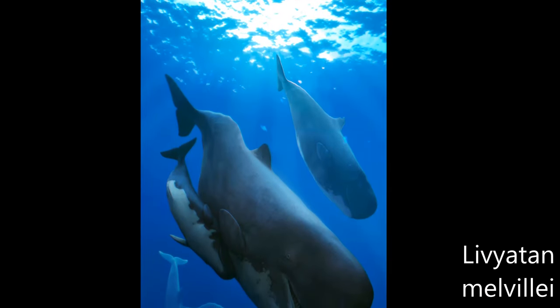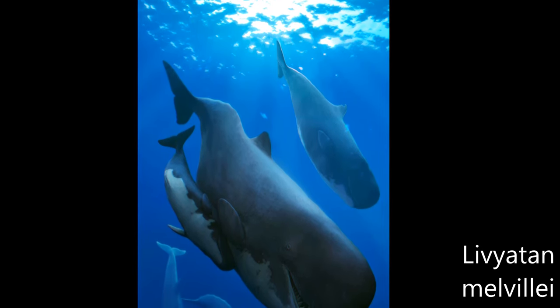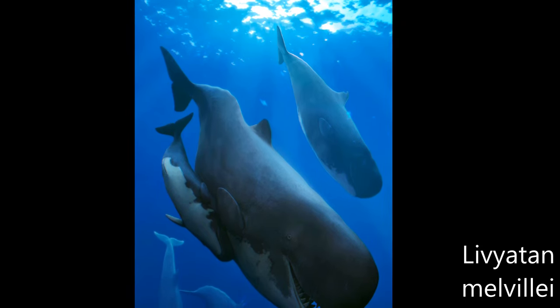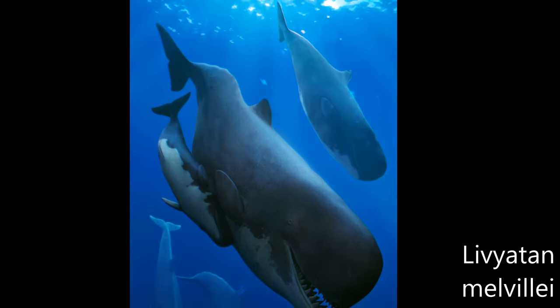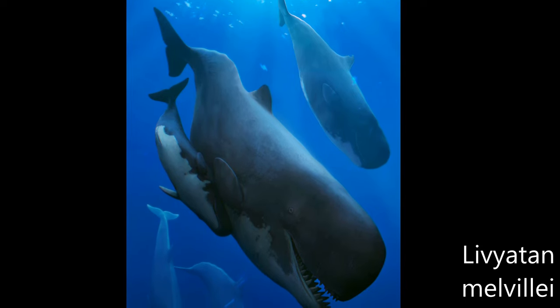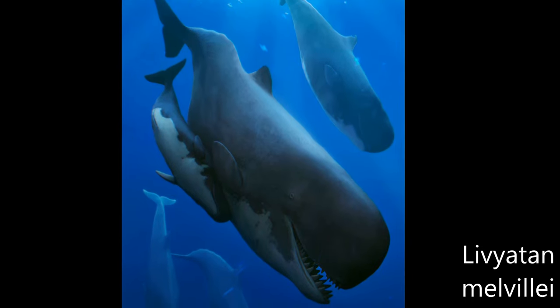Livyatan melvillei is an extinct genus of macroraptorial sperm whale containing only this species. The genus name was inspired by the biblical sea monster Leviathan, and the species is named after Herman Melville, the author of the famous novel Moby Dick about a white bull sperm whale. It is mainly known from the Pisco Formation of Peru during the Tortonian stage of the Miocene epoch, about 9.9 to 8.9 million years ago.